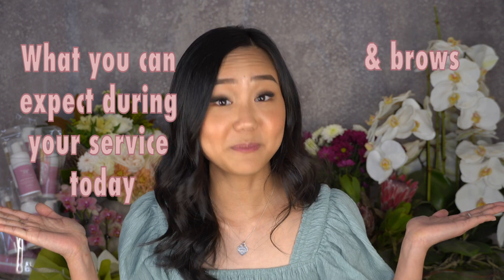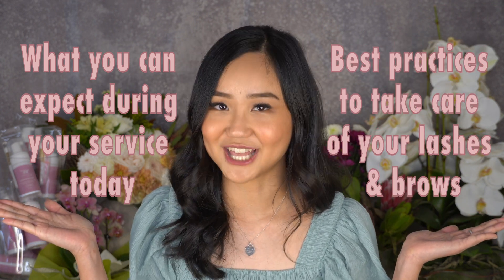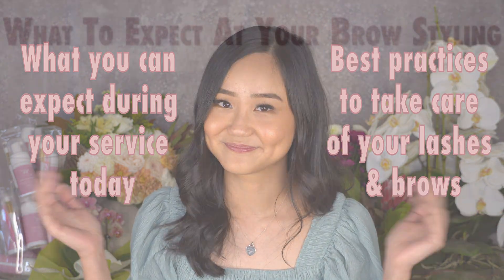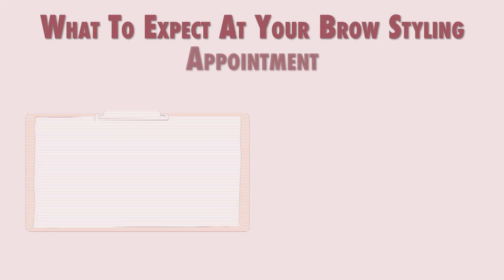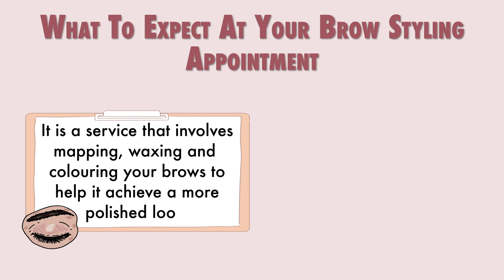What are the best practices to take care of your lashes and brows? What to expect at your brow styling appointment: brow styling is a service where we map, wax, and color your brows to help you achieve a more polished and neater look. Depending on the type of tint you're choosing today, whether it's brow dye or henna, the lasting effect on the skin and hair will vary.